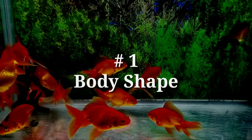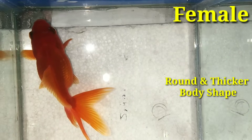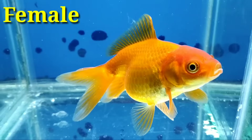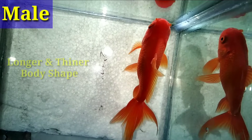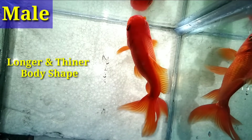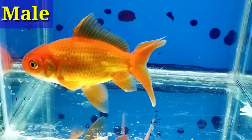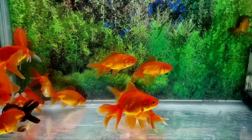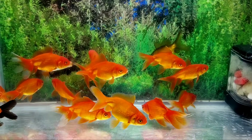Number 1: Body shape. Female goldfish have a tendency to have a rounder, thicker body shape than male goldfish. Male goldfish have a tendency to have longer, thinner, extra streamlined body shapes than female goldfish. They also tend to be deeper bodied, which is beneficial for identifying sex from a side view.